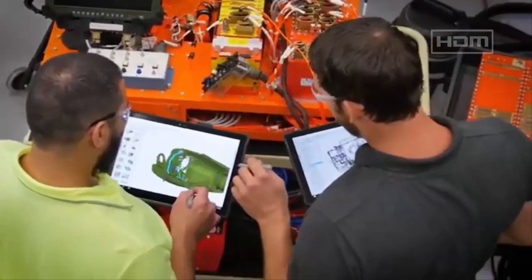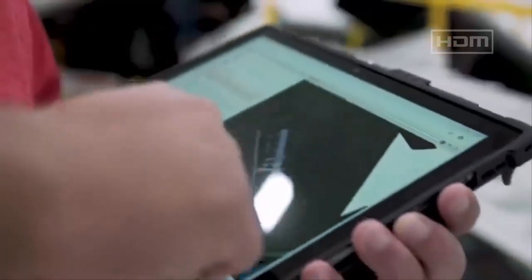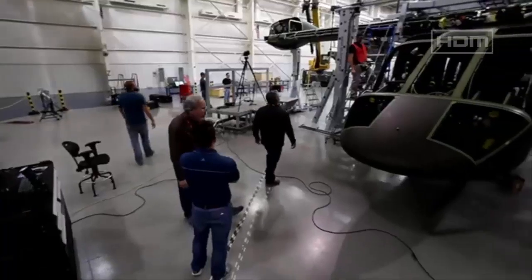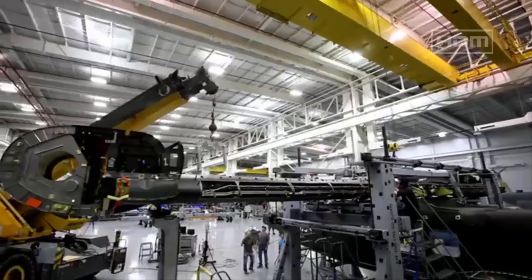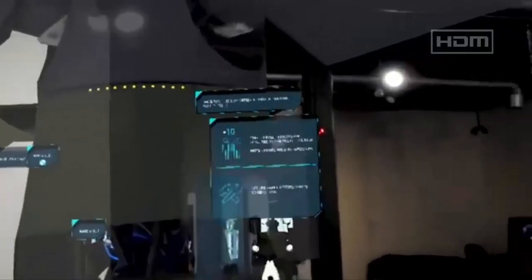The program leverages advanced digital engineering, including a Systems Integration Lab and virtual prototypes, to accelerate development and reduce risks. This approach has enabled unprecedented real-time design access, streamlining the process.